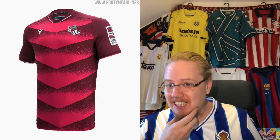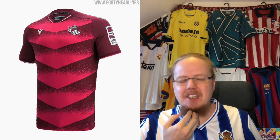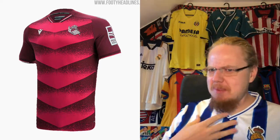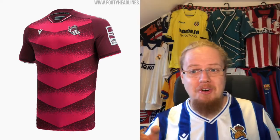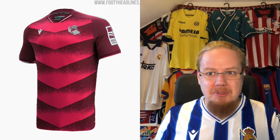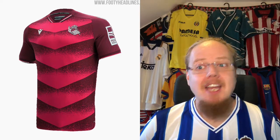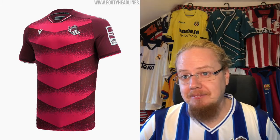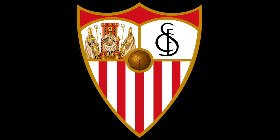The Real Sociedad away jersey features what I'd call a magenta color — it looks like the underbelly of a snake, which isn't a bad thing for me since I like reptiles, but it does look a little weird overall. Real Sociedad can't go white or blue for an away kit, and red is taken by Bilbao, so they have to try something different. At least they made an attempt. Seven stars — I'm in a good mood overall.